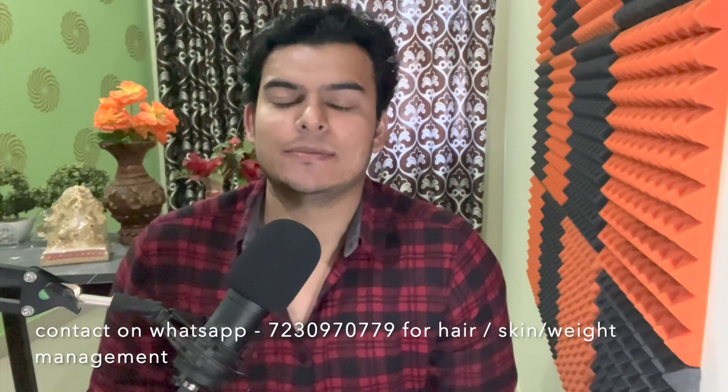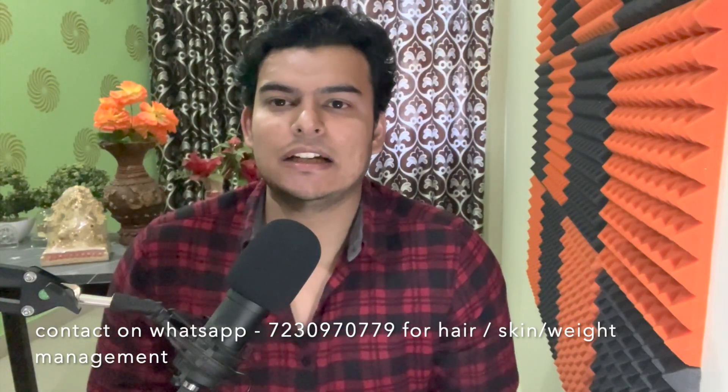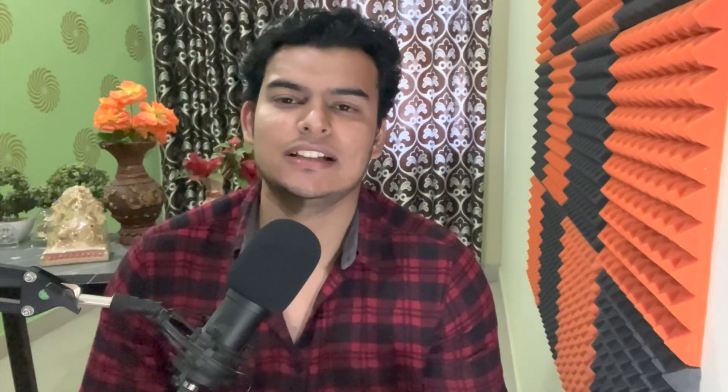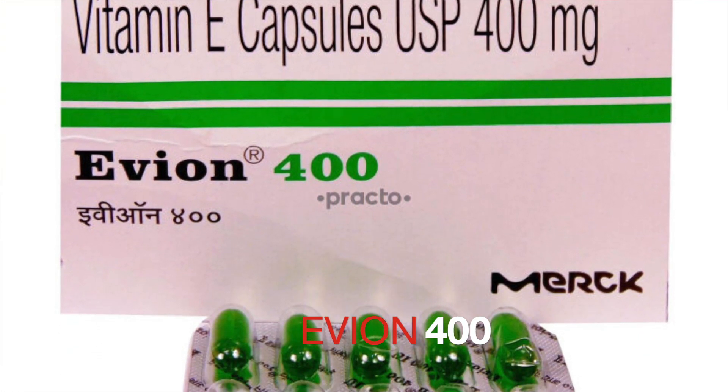Now let's start today's video. First of all, if you buy vitamin E from the market, a very famous name is Evion 400. Evion 400 capsules are green in color, and Evion 600 also comes in green color. It looks similar to omega-3 capsules.